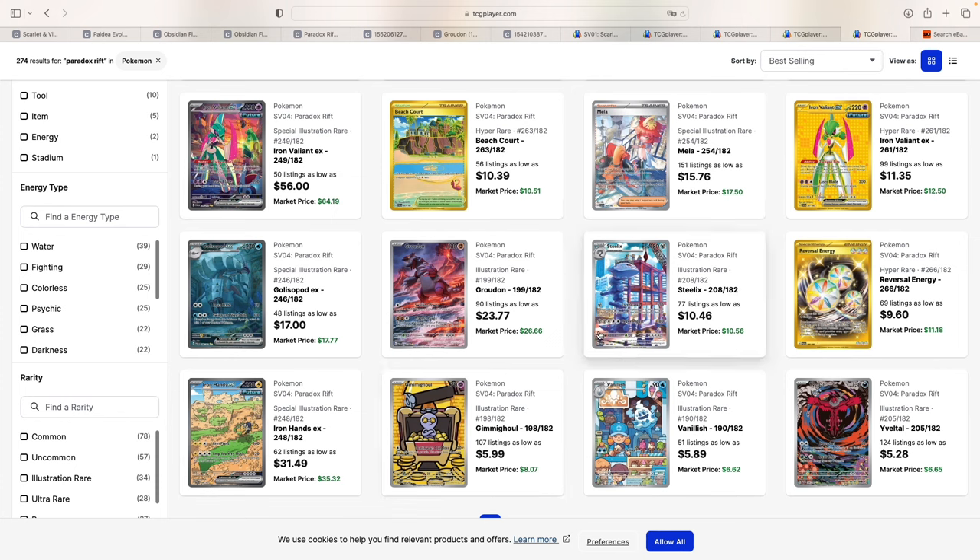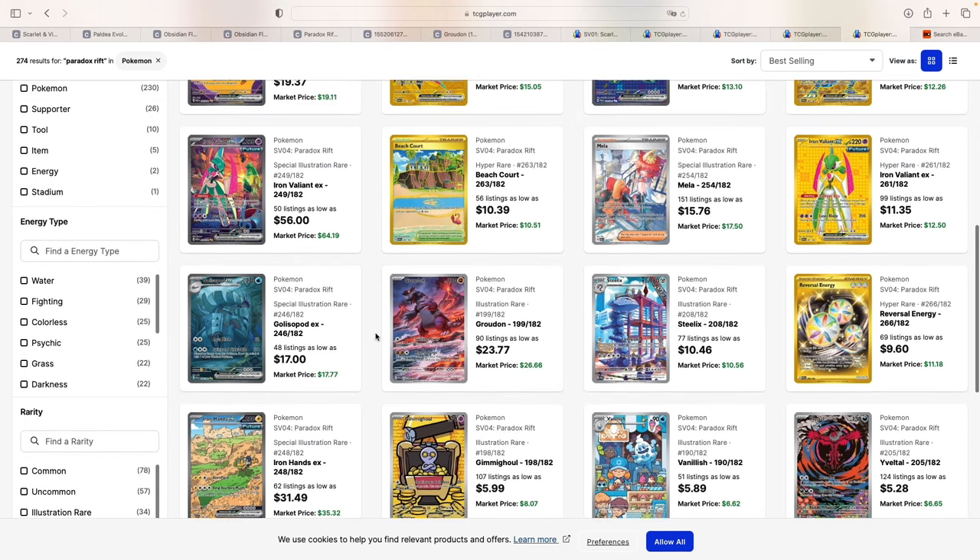What I think are the big hitters from Paradox Rift are the Koraidon regular Illustration Rare and the Steelix Illustration Rare. For the Steelix, the only sale I could find was a recent PSA 10 sold for $100 via best offer — quite a lot considering it's just a $10 raw card. But we've seen the print quality of the Scarlet and Violet era, and it's a brand new set, so high PSA 10 prices don't surprise me. It'll be interesting to see how the Koraidon does long-term — I do think this is a card to hold onto.